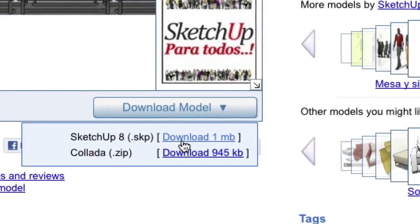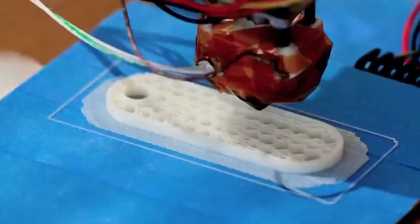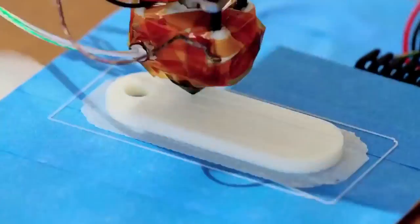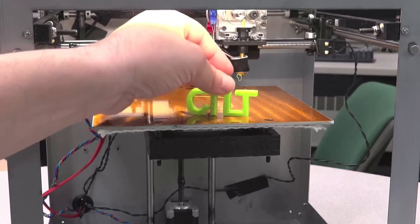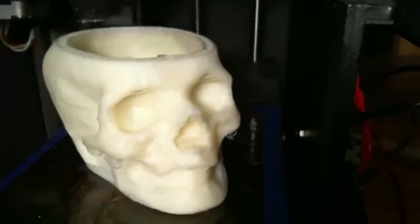One, you can simply download the file from the internet. The second way is you can design your own 3D part. The software is going to slice your part up into layers. By building a part layer by layer, you're able to create a plastic part in three dimensions, and the possibilities are limited only by your imagination.